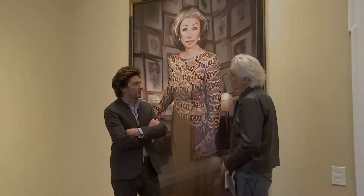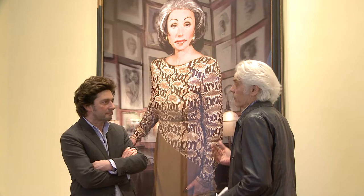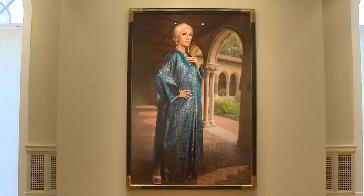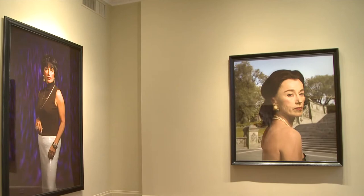We're on the second floor of the gallery, and in this room these are the Society Portraits — one of the latest series. This series was done in 2008, and it's how the idea started of showing Cindy's work in this gallery, in this mansion. These women look so great here, and the idea for the show started in this gallery. There will be two rooms of them.